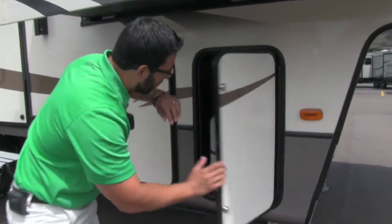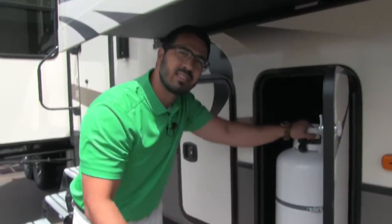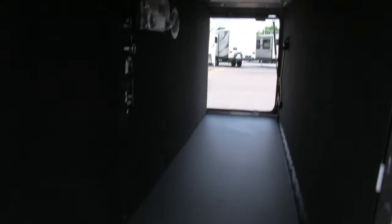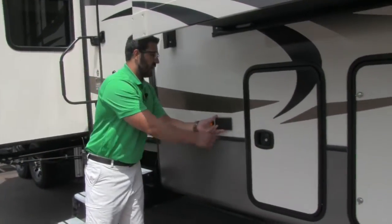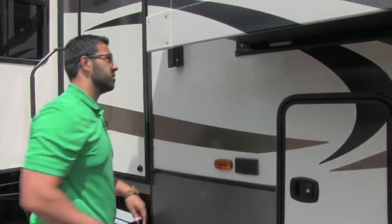Right here you'll see a 30-pound propane tank — you have one on this side and one on the other side as well. Right next to that is your pass-through storage. You do have a TV hookup in there, so if you want an outside TV, you can certainly hook one up. It also has a slam latch baggage door, so it's easy to close. There's also an outside electrical outlet, so if you want to plug in anything right out here, you can do that as well.